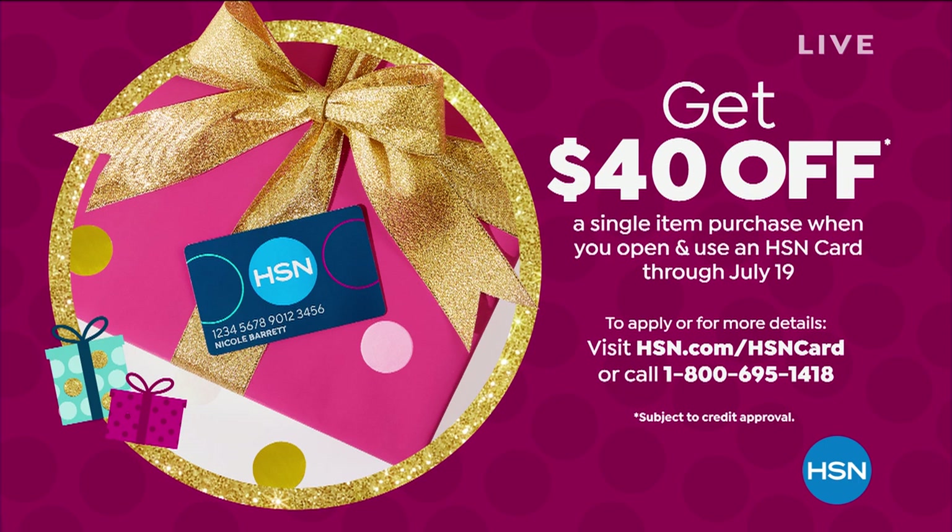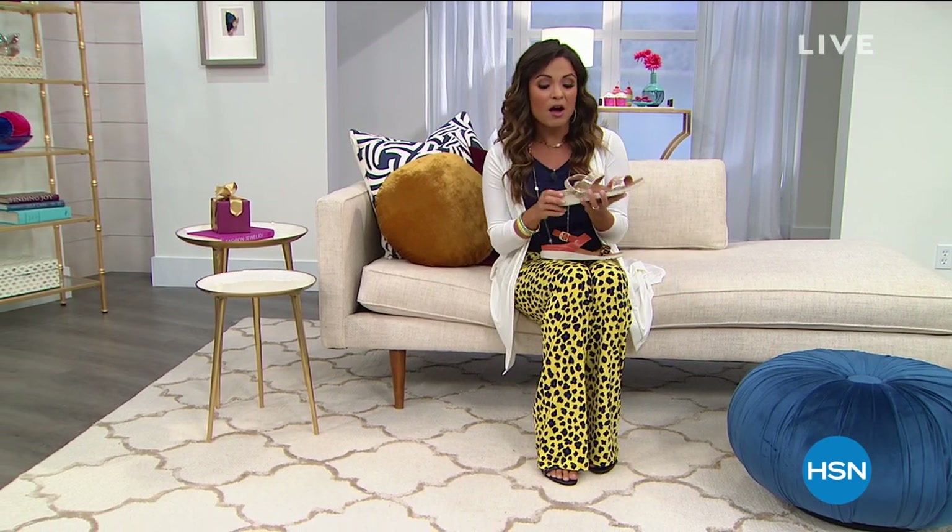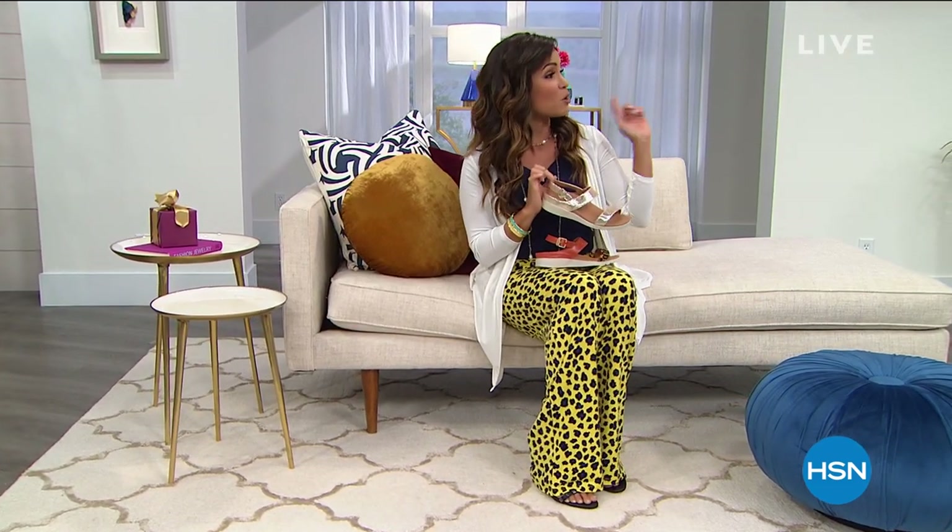There are lots of perks to the HSN card — you get extra flex on different items, VIP special events. It's a really great thing to look into — no annual fee. You can always ask on the phone or search 'HSN card' on our website. A lot of people on Facebook are asking about the jeans.